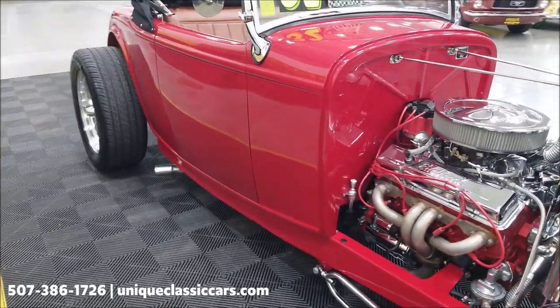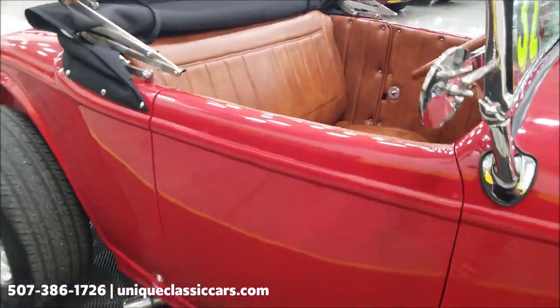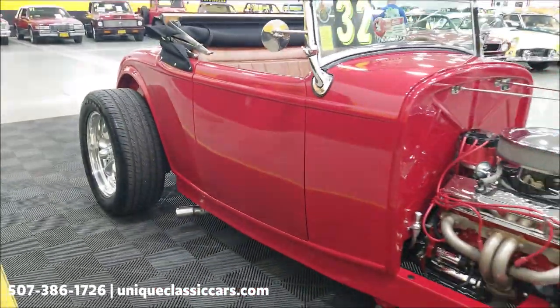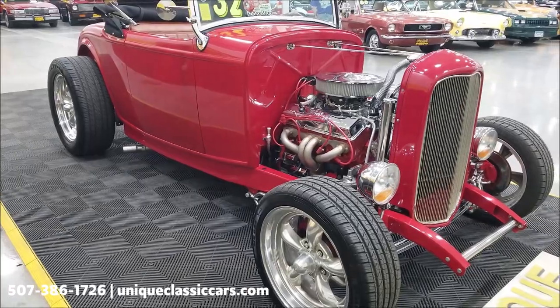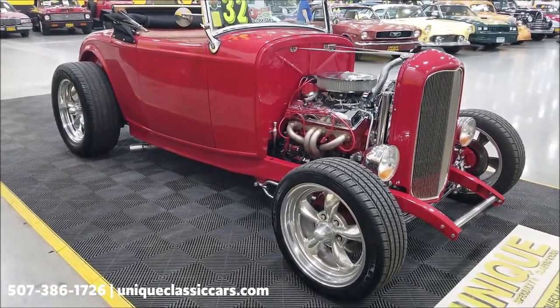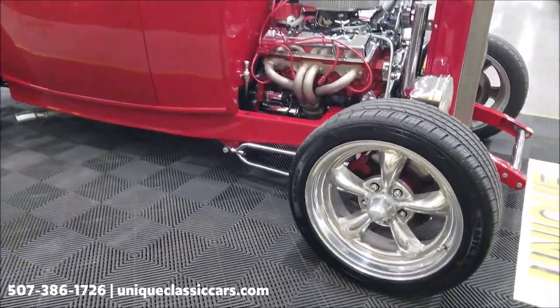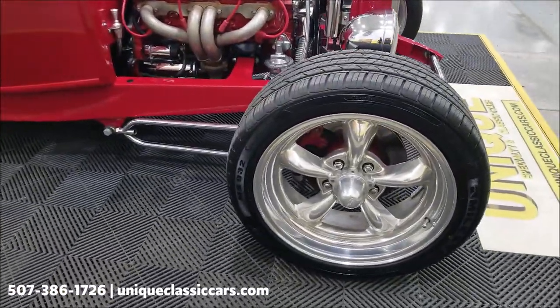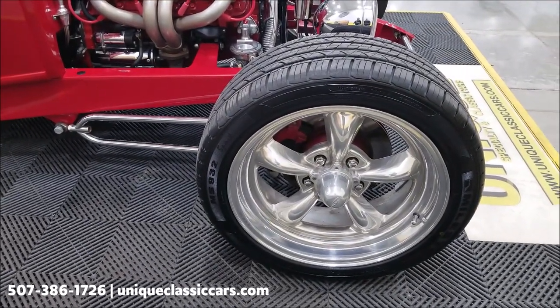If you want to check out the still pictures, you'll be able to see the interior, the underside, the trunk, the car from every angle — top up and top down. Still pictures can be seen at uniqueclassiccars.com. Click the link down below this video in the description; it'll take you right there. Of course you can call us at 507-386-1726.